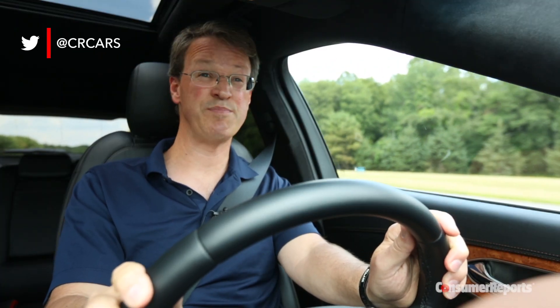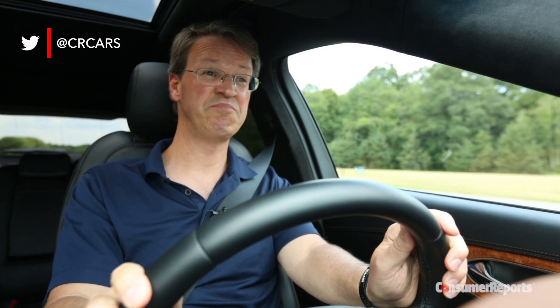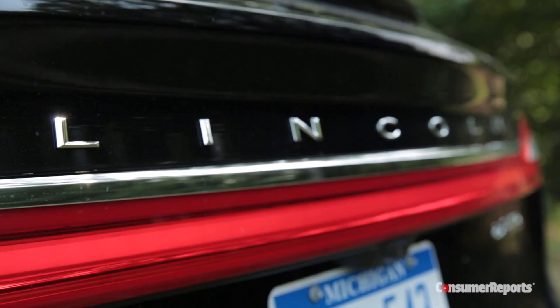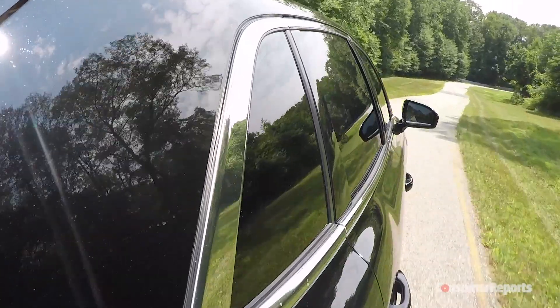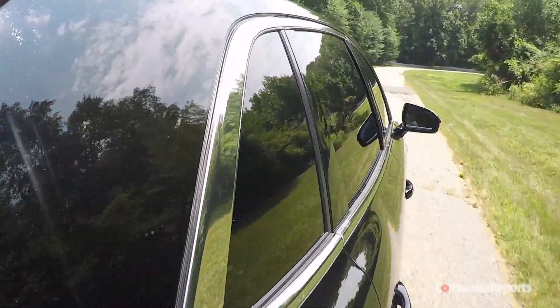What this means to you is the MKX rides better than ever. It's solid, comfortable, and athletic. Over the years, Lincoln has also been working on making their cars quieter. That effort shows with dual laminated glass on the front and side windows.